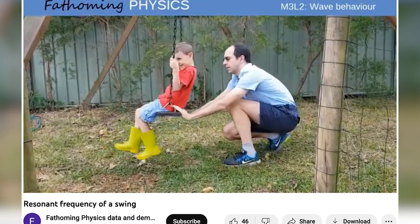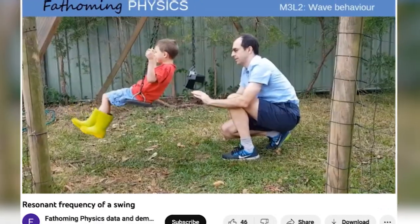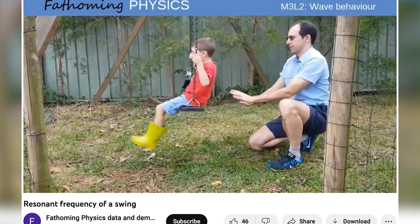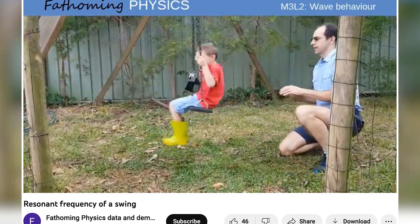Consider the swinging example: if you push a child on a swing at a random frequency there's no real effect. But when you push the child at the same frequency as the swinging, the energy accumulates with every push and the child swings higher and higher. In the same way, the coupled vibrations between the rotor and the landing gear amplify with each bounce, rocking the helicopter increasingly right up until destruction.